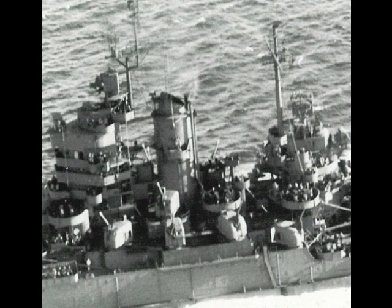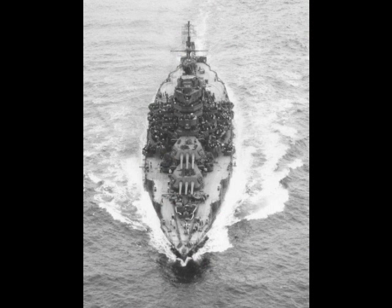During a refit lasting from October 1944 to January 1945, Idaho traded her eight 5-inch 25-caliber guns for ten 5-inch 38-caliber dual-purpose guns in single turrets, five on each side. While repairing damage in March and April 1945, at the insistence of her captain, Mississippi replaced her remaining casemated guns with more 5-inch 25-caliber anti-aircraft guns, bringing her up to sixteen 5-inch 25-caliber guns — eight on each side — two at the main deck level with the other six on the superstructure.